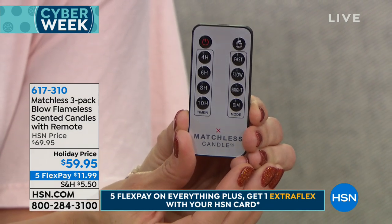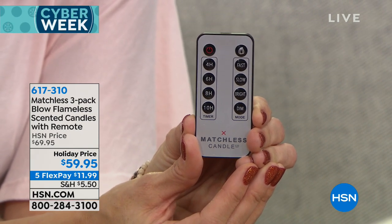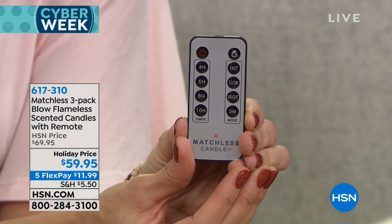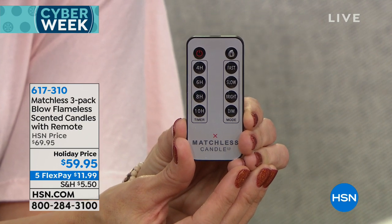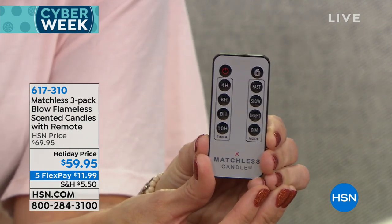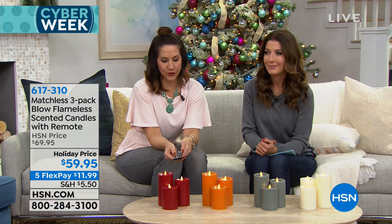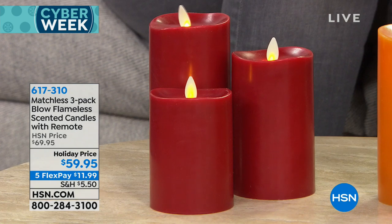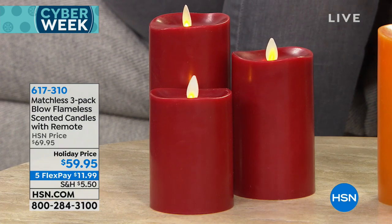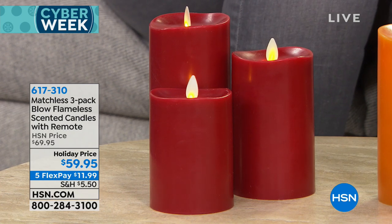That beautiful flickering, dancing flame — you can also make it brighter or dimmer. You can make it dance a little faster or a little slower, depending on the mood you want to set. For a romantic dinner? Definitely slow. You can see it's hitting just like that — it will dance just a little bit slowly. As you're looking at that beautiful flickering flame, that's a patented design that Matchless has that nobody else on the market has.